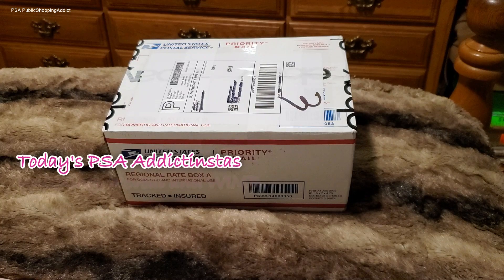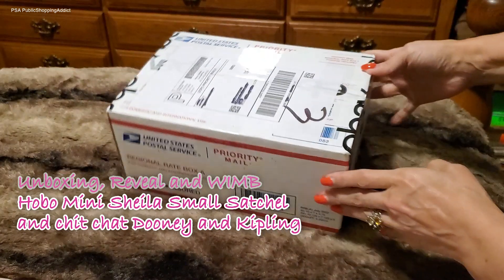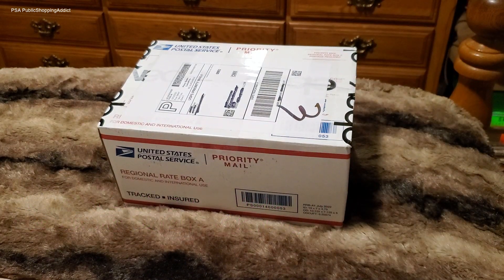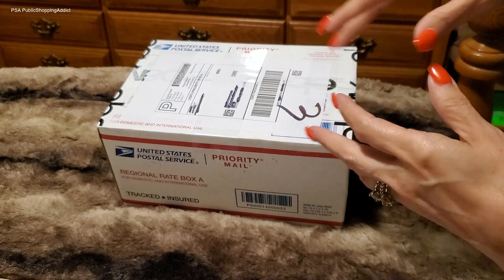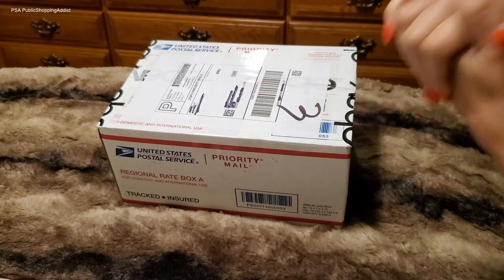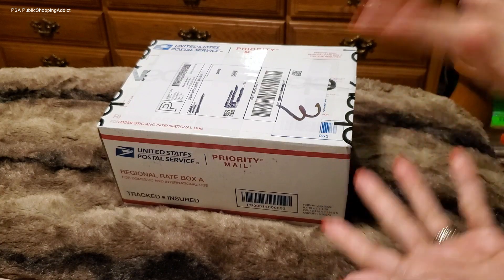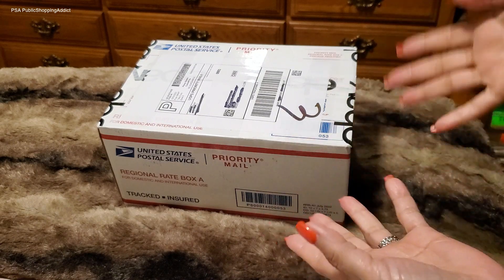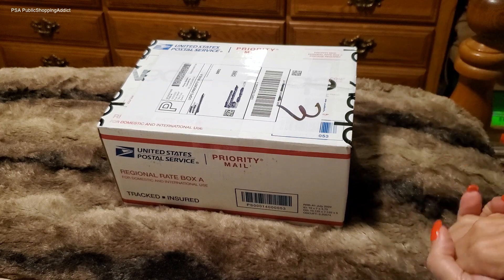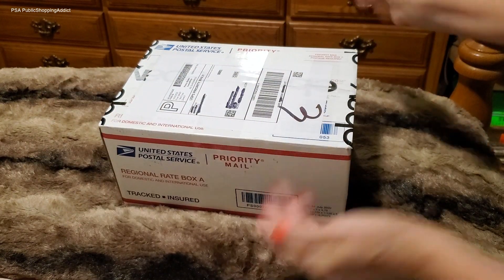Yes Addictonistas, it is an unboxing from eBay. And what happened was, you know that little unboxing I did with that beautiful Dooney & Bourke — my Breast Cancer Awareness Month pink hobo bag that I just recently picked up? Well, I was still skimming eBay and came across another bag and I was like, I need to have this one too. Ta-da! Here we are.